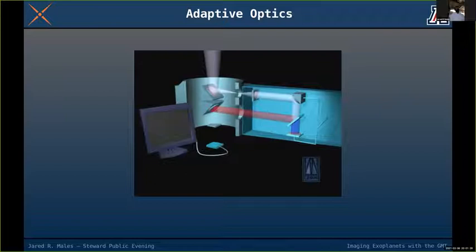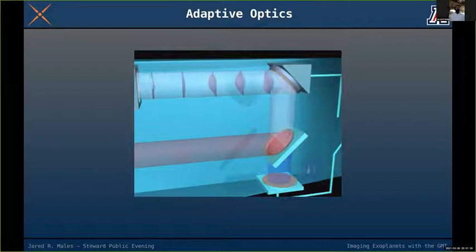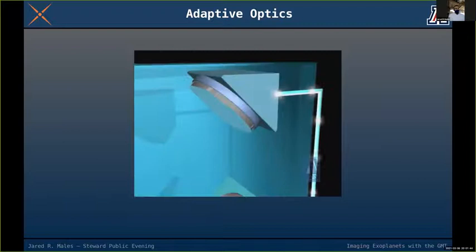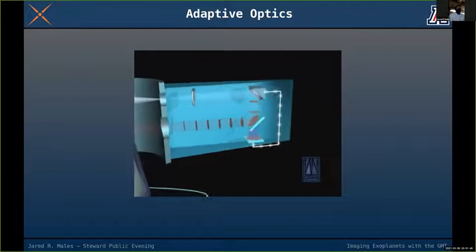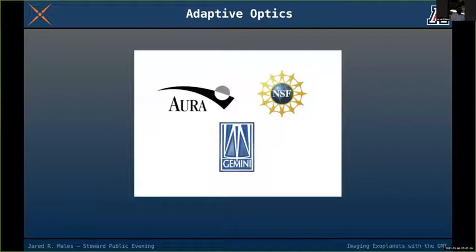At the beam splitter, red light goes to the science camera and blue light goes to the wavefront sensor. The incoming wavefronts look crinkly — like potato chips — because they've been corrupted by the twinkling atmosphere. Then we close the loop, sending the signal back to the deformable mirror.